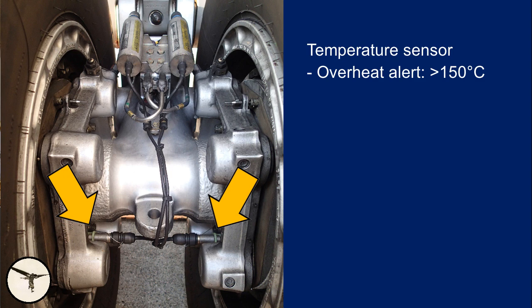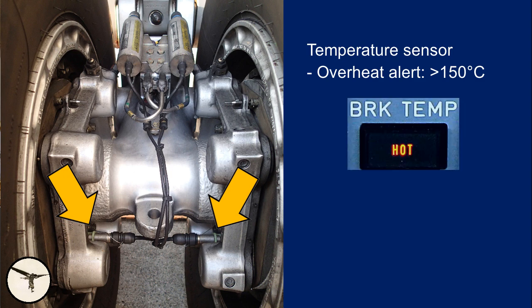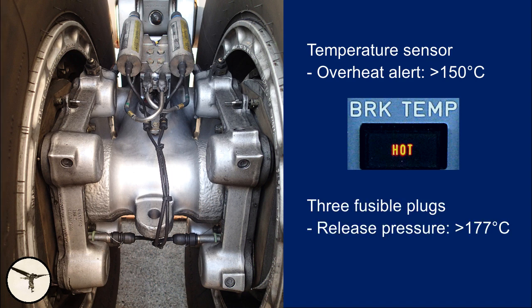Each brake has a temperature sensor which triggers an overheat alert if the temperature exceeds 150 degrees Celsius. If that happens, you must avoid using the brakes, including the parking brake. If you are in the air, you must lower the landing gear to cool the brakes. Each main wheel is equipped with three fusible plugs that release the tire pressure if the temperature exceeds 177 degrees Celsius.